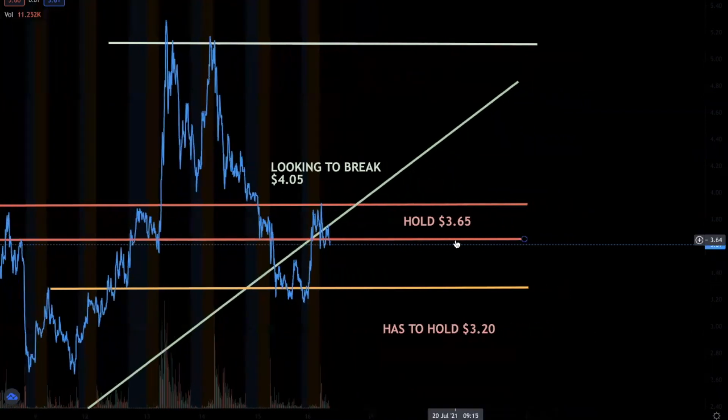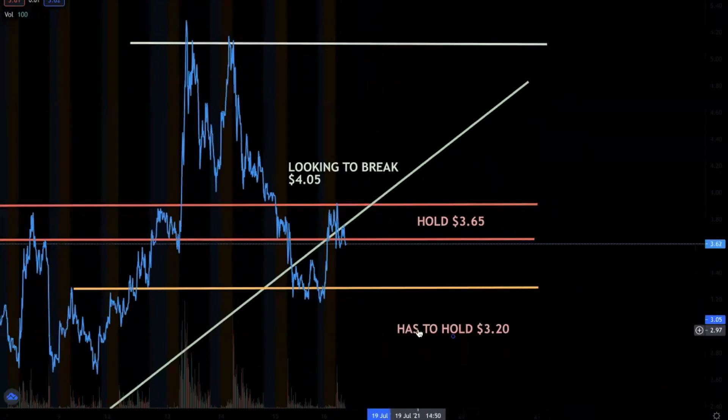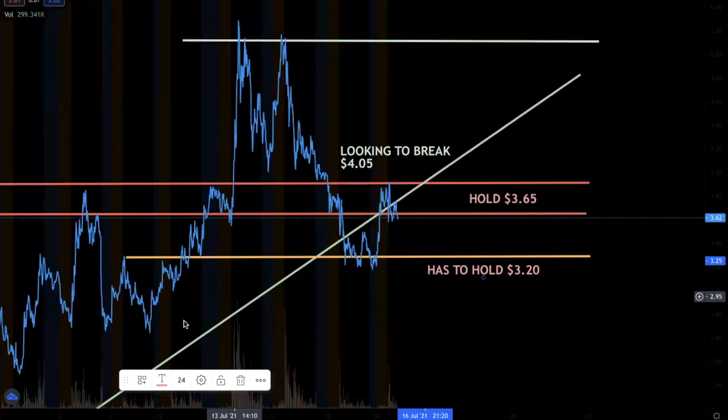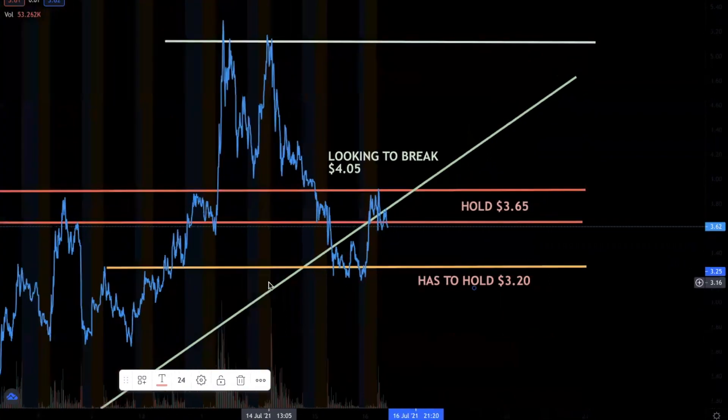Currently we're trading at around $3.65, and I have this level that we really need to hold. Overall bullish, but we obviously have to hold this level right here at $3.20. Otherwise the chart could really break down and we could come down to around $2.60, which would be brutal.